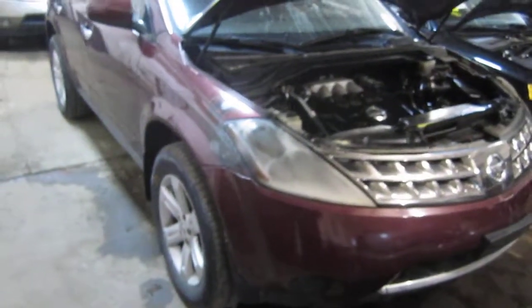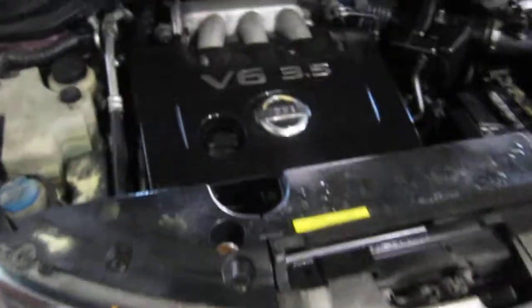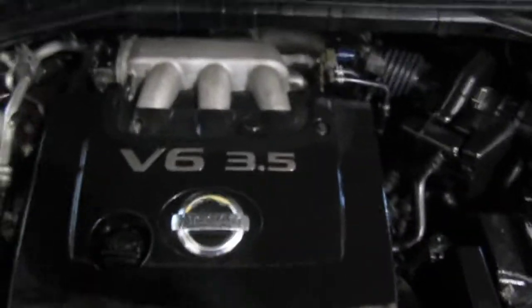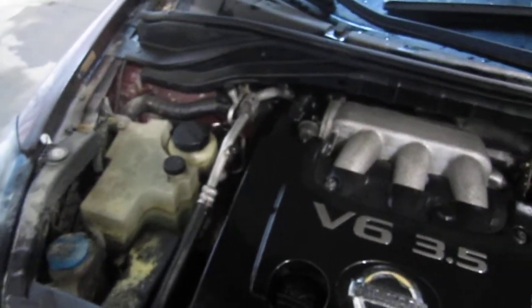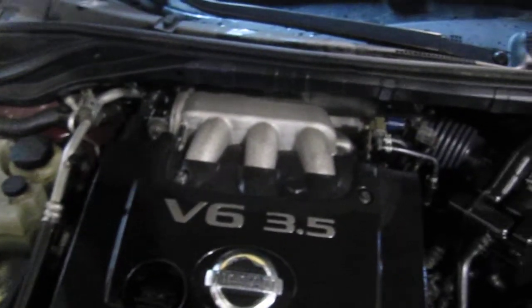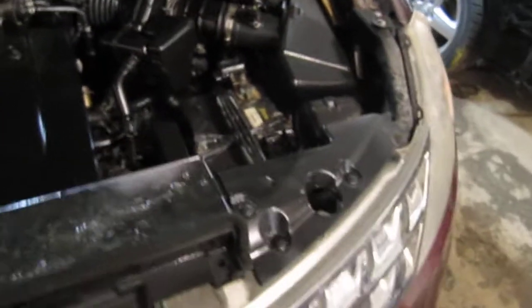Good afternoon and welcome to Tom's Foreign Auto Parts video portion of our inventory. As you can hear, we have an excellent running 2007 Nissan Murano. This vehicle has an excellent running 3.5 liter California emissions engine. The vehicle is also equipped with an automatic transmission, cruise control, anti-lock brakes, and is also all wheel drive.